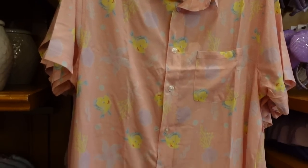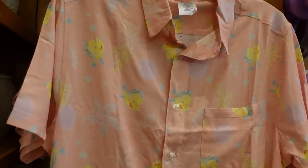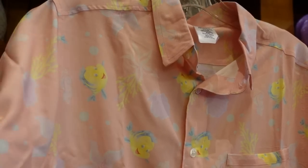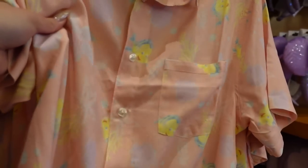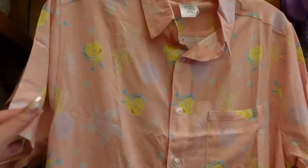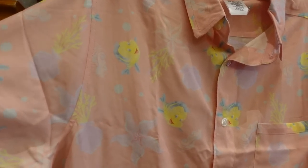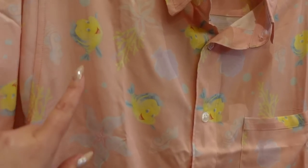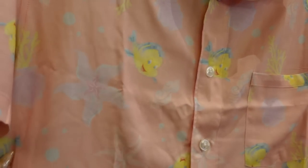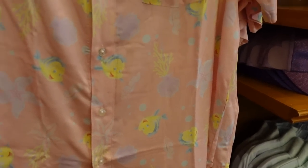I was not expecting this, but we have a men's shirt and it looks so good. It's $60, and I already touched it — it has the nicest, drapey-est kind of material and it's superb. It's really high quality, and the print itself is adorable. It's peachy pink. We have Flounder, and then various seashells, sea flowers, bubbles, etc. This is really nice.